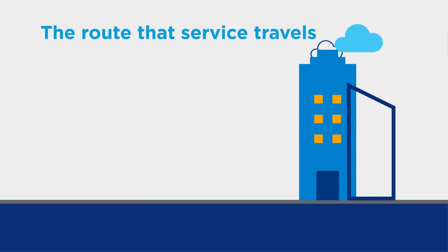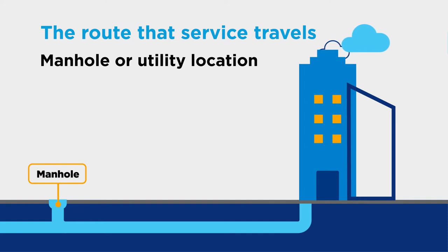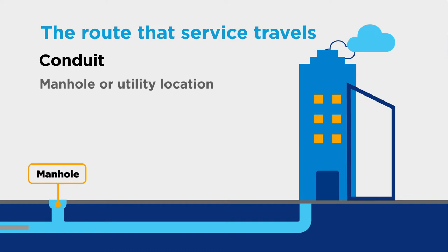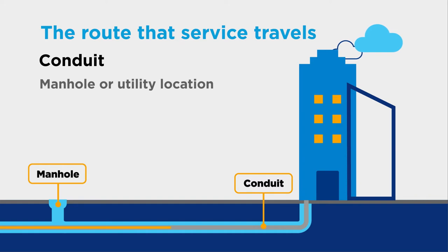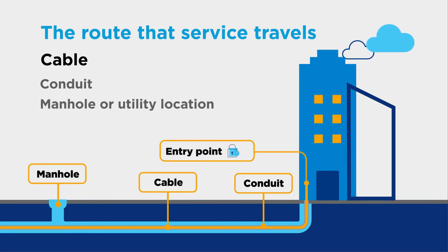Let's take a look at the route that service will typically be traveling to get to your location. The manhole or utility location provides access to the communications cabling running underground. From there, the cable will be pulled through the conduit, which protects the cable from weather and other types of interference. This is where an engineer will connect cable from the Lumen network and run it to your property line. The cable exits the conduit and connects at your building's entry point.